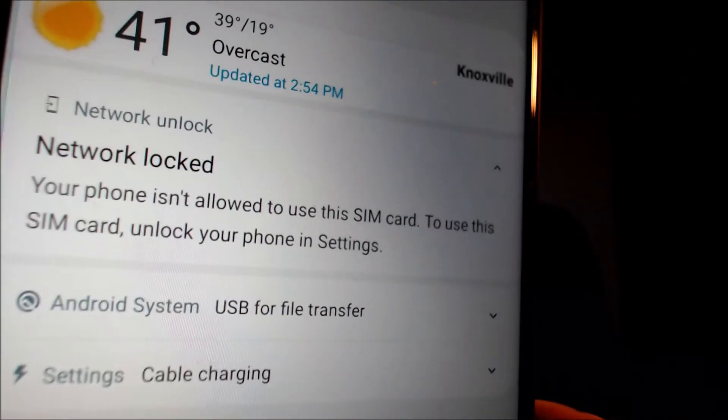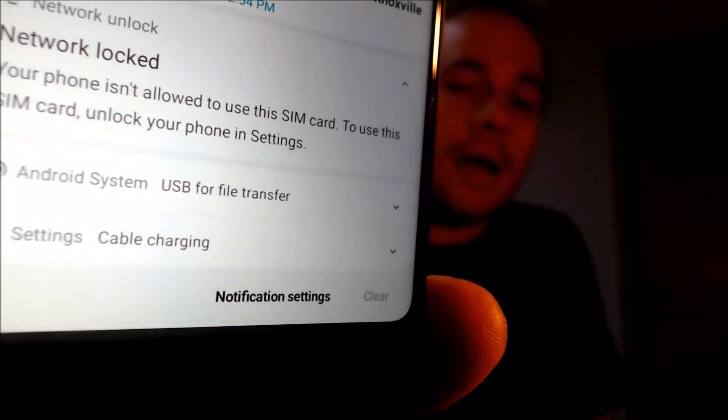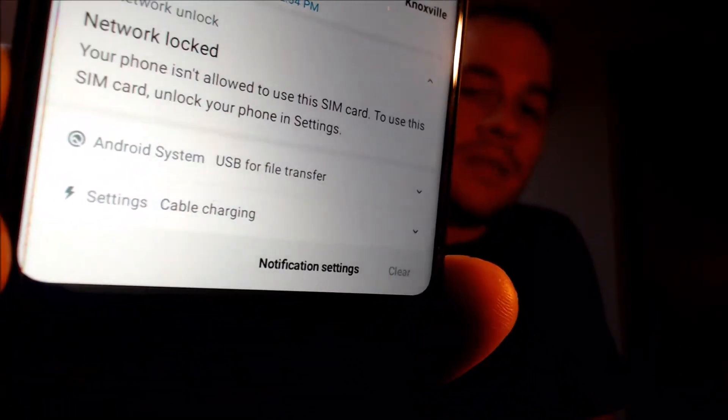Now, here with us today we happen to have a Samsung Galaxy A21 that is originally from Metro here in the U.S. — Metro by T-Mobile, formerly known as MetroPCS — and this is a device that has not yet been SIM unlocked because, as we can see here, we have a different carrier SIM card inserted, and in the notification panel we have this message telling us that it is network locked and that we're not allowed to use this SIM card.